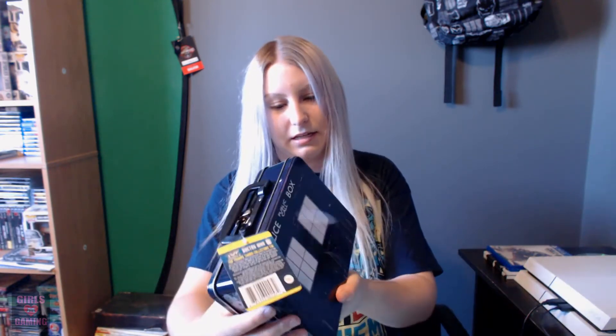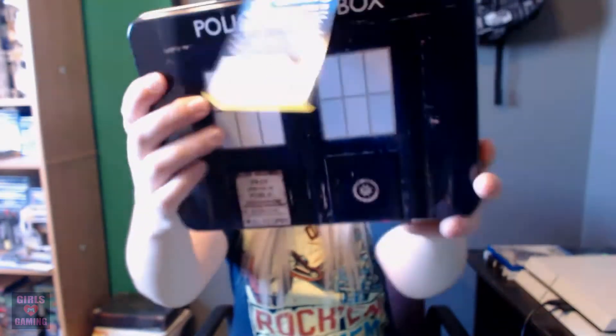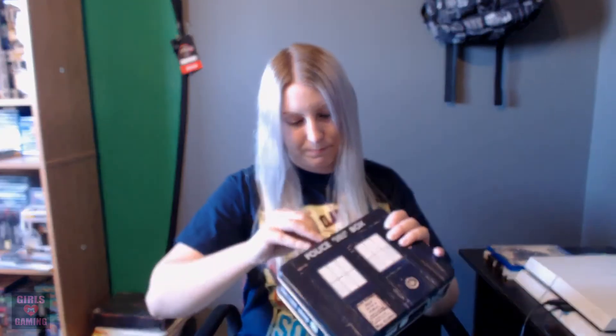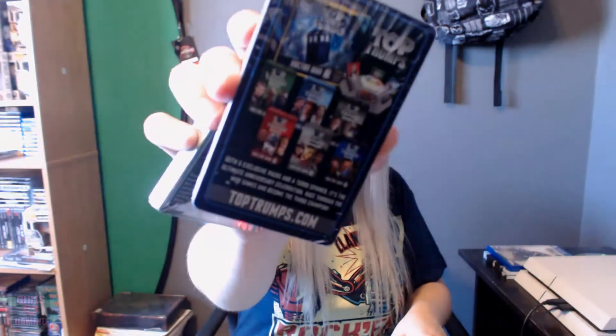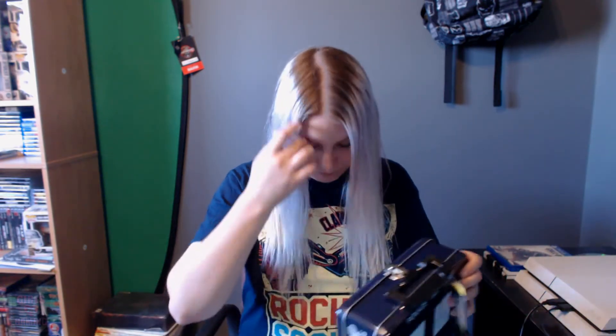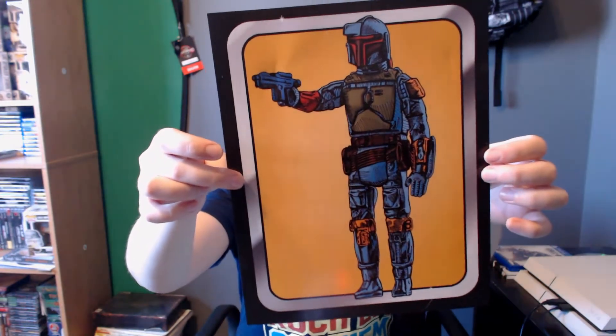This looks like a lunchbox or something — is that Doctor Who? I'm not too sure what this is. Let's open her up. Looks like there's cards or something inside. Top Trumps stories — I don't know what that means. I'm not sure if it's like a game? That's pretty cool. It's a little case with some cards. One more thing in here — looks like we got a little Boba Fett picture. I don't really know what to do with these, but it's kind of cool.